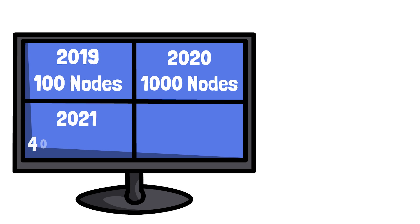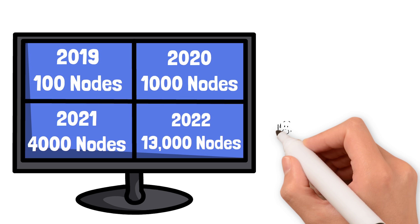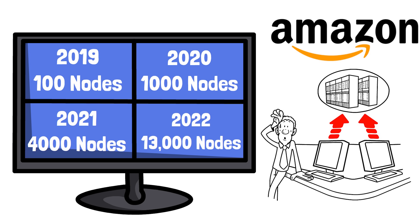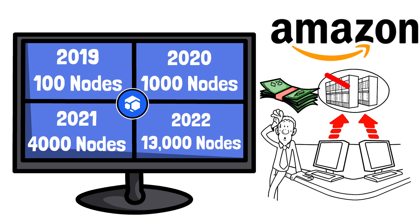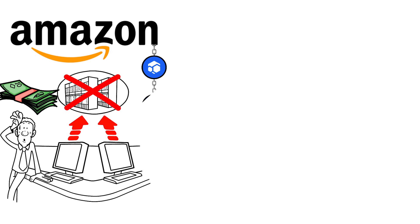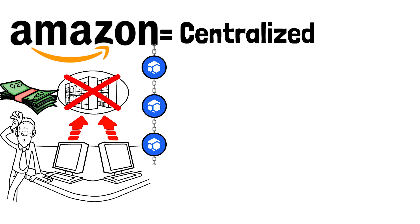Every time one more node goes online, the Flux network gets bigger and bigger. Computational networks at scale are going to change the world. No matter how much money Amazon makes, they will never be able to compete against a computational network at scale — no one warehouse will ever be able to store more data than a billion connected servers all over the world.